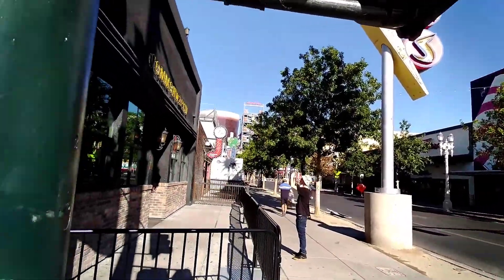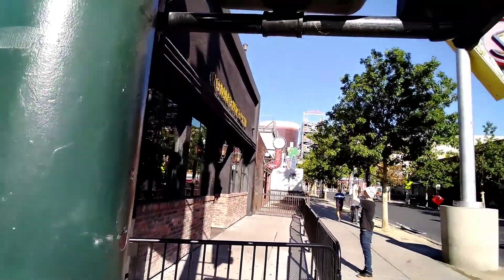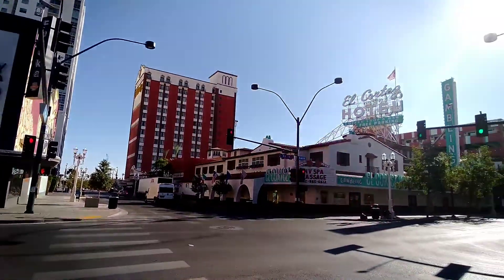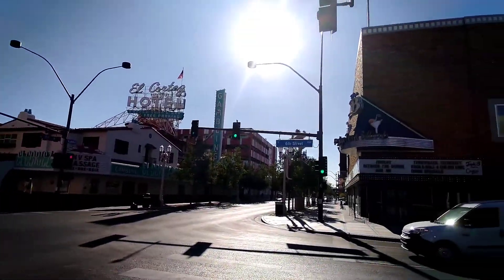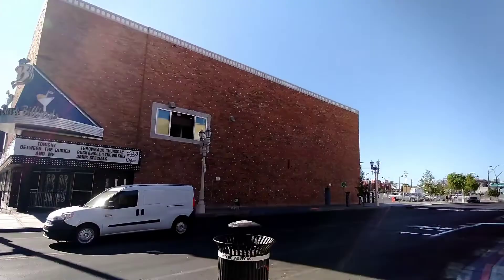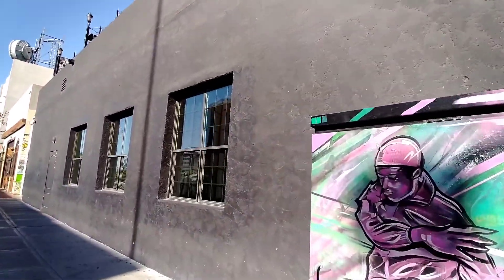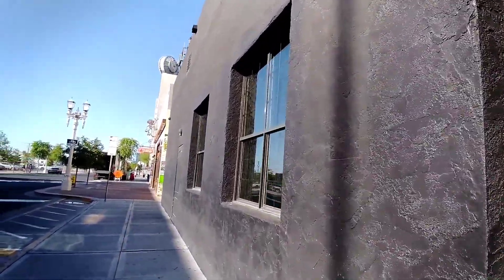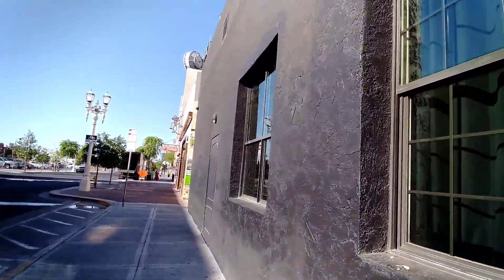Starting out here on the corner of 6th and Fremont Street near the El Cortez and walking to Donut Bar. Donut Bar makes a limited amount of donuts each day and then closes when they're sold out. I'm not really a morning person but I wanted to check out Donut Bar while I was staying at the classic El Cortez.